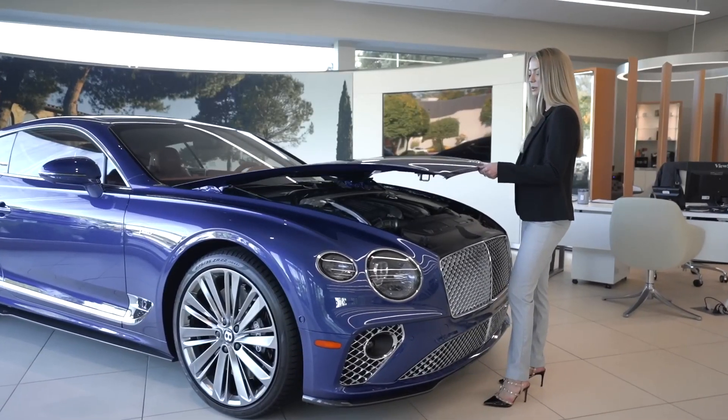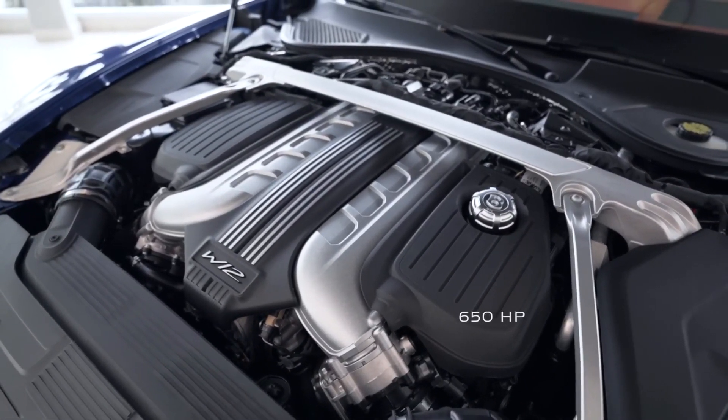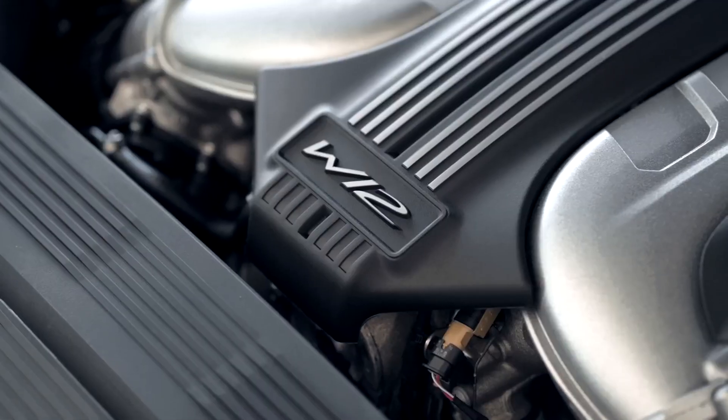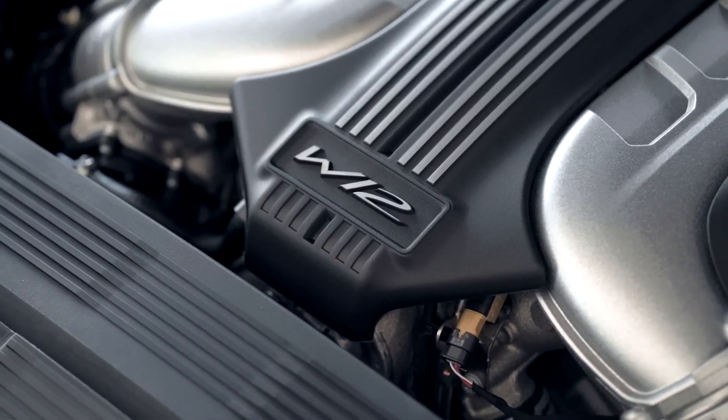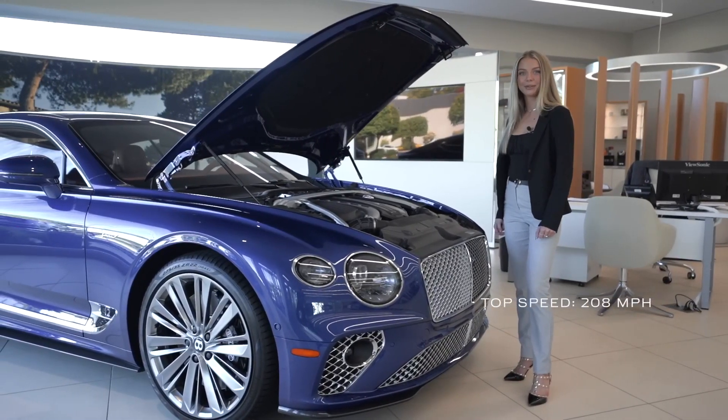The Speed is equipped with a 6-liter twin turbocharged W12 engine producing 650 horsepower. It has an 8-speed dual clutch transmission, goes from 0 to 60 miles per hour in 3.5 seconds, and has a top speed of 208 miles per hour.